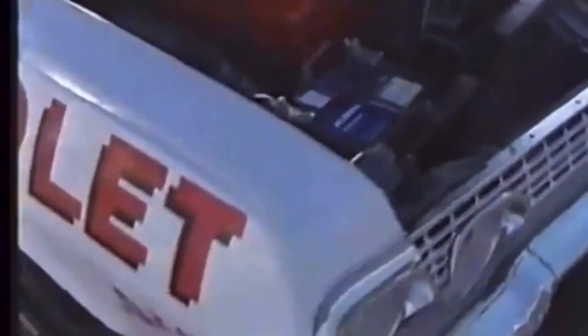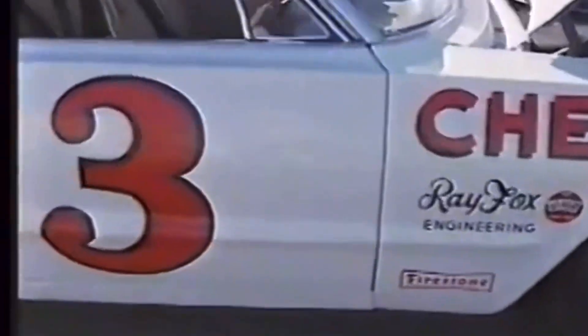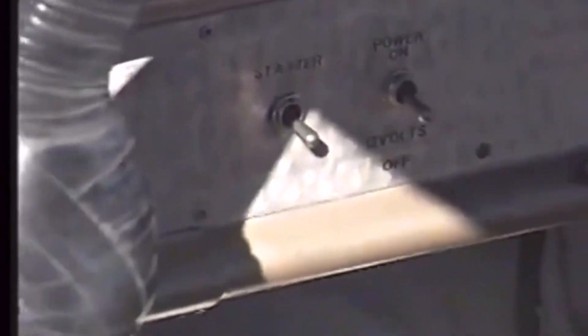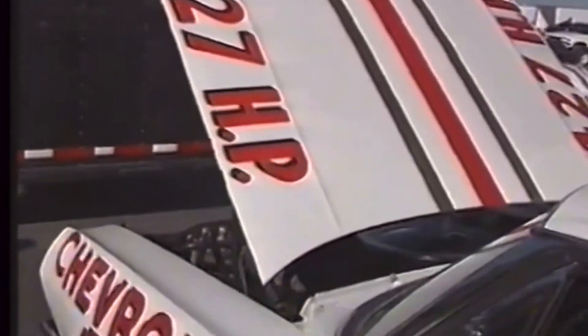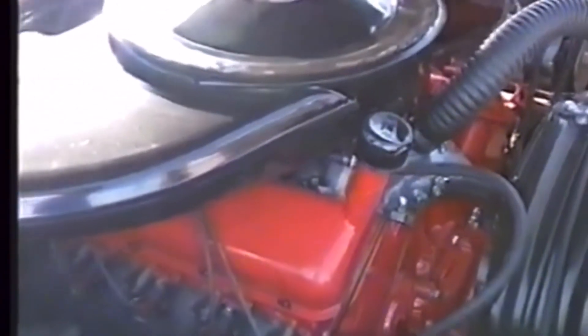For 1963, the original 427 Mystery V8 was not for public sale, and they made less than 20 of these things. To clear up some misconception: in 1963, GM produced two 427 racing engines. The Z11 was built strictly for drag racing, sort of similar to the 348 or 409. However, the 427 Mystery engine was intended solely for NASCAR purposes only. These two engines are completely different animals.